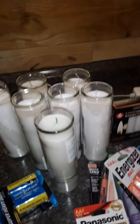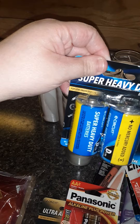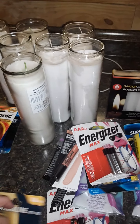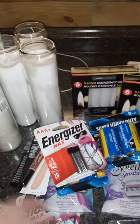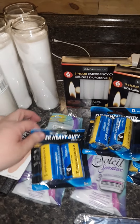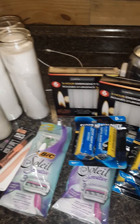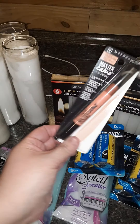Next is Dollar Tree. Tons of candles, because power outages need candles and I've been stuck here without those. My husband's been at work and I've been here with both of our kids, so easier is easier. I grabbed some batteries, more batteries, more batteries — the D batteries.